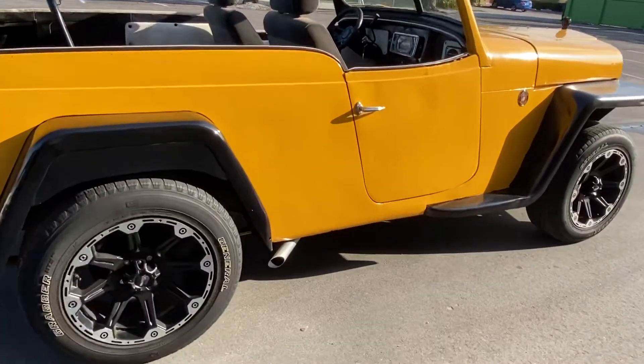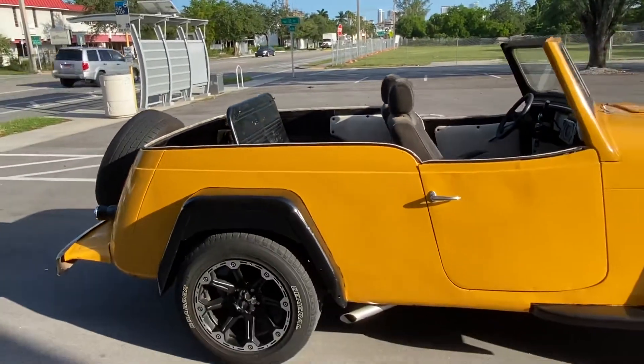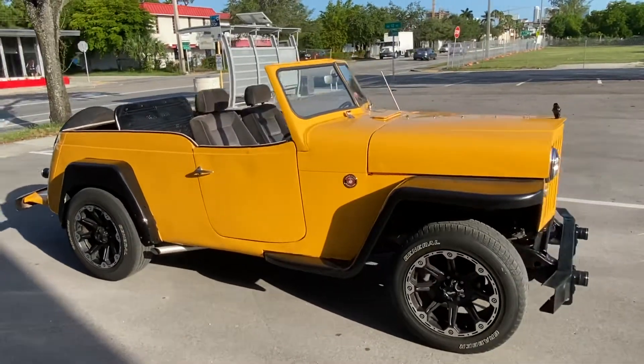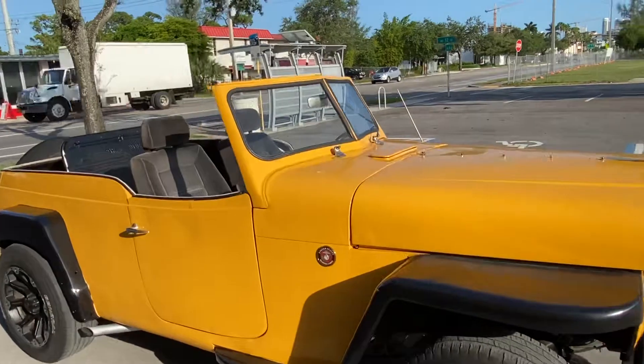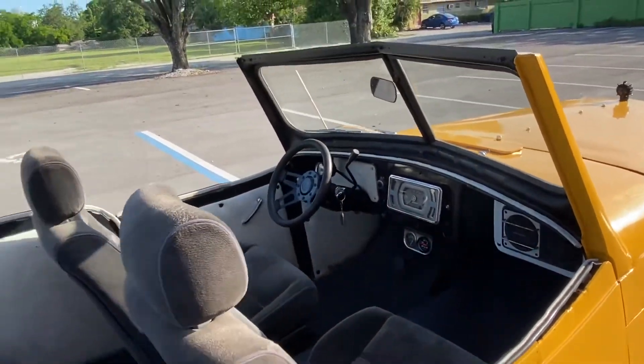Cool Jeep guys. It doesn't have a roof, but you could probably have one custom built or just have a cover — throw it in the back if it rains and cover it. It's just a fun cruiser guys.